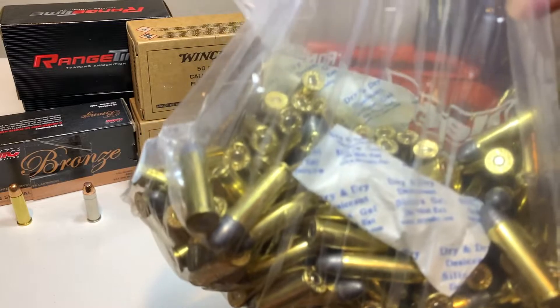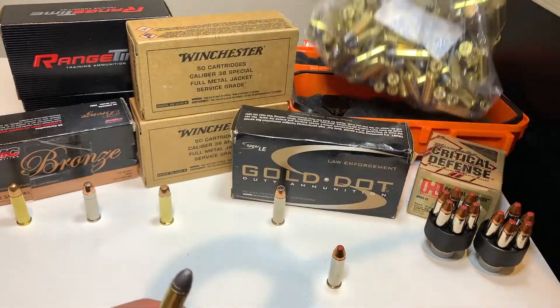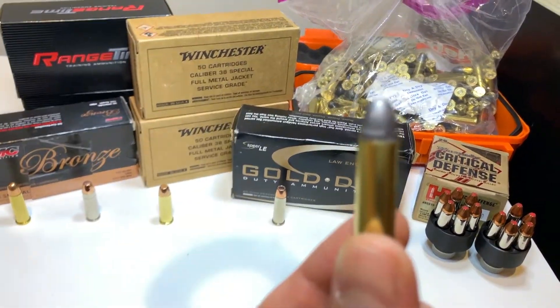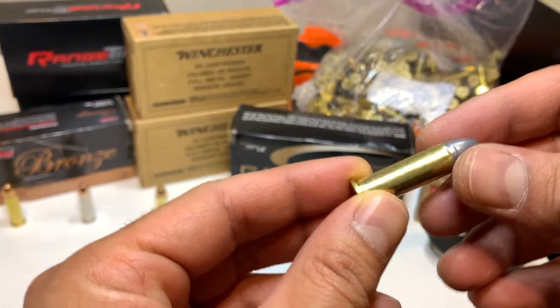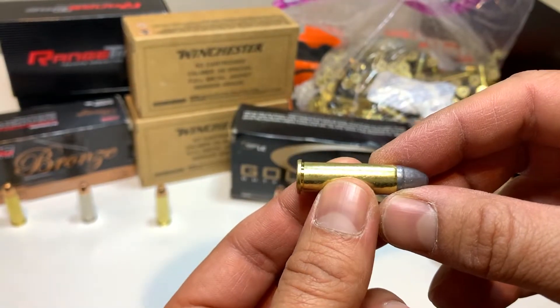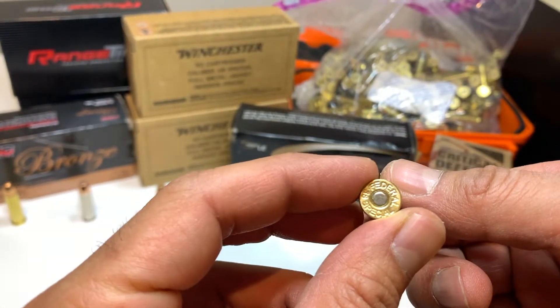Then we have these cheaper lead-based ones that I managed to pick up — 200 of them. The only problem is there's no jacket on them, so they are not allowed at many ranges. You pretty much have to go to an outdoor range; they are not allowed at indoor ranges.